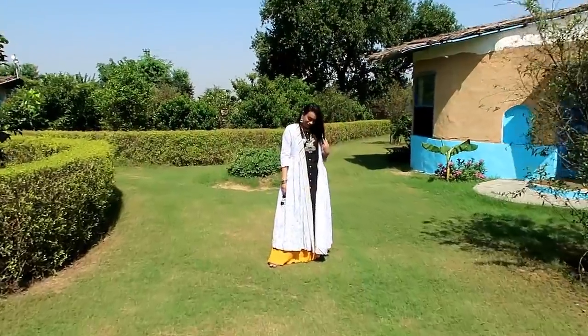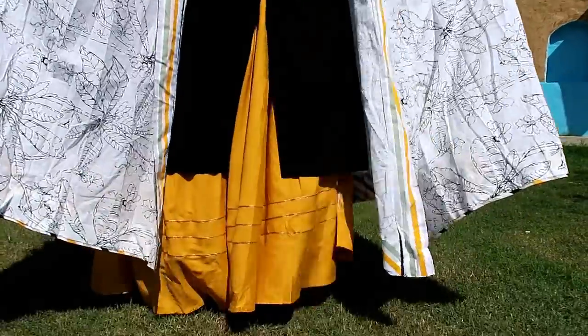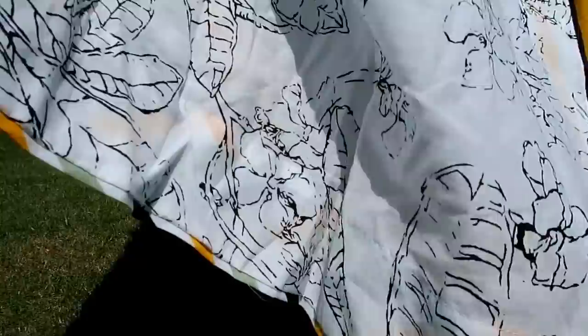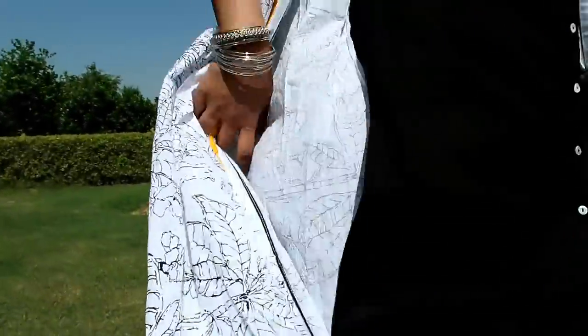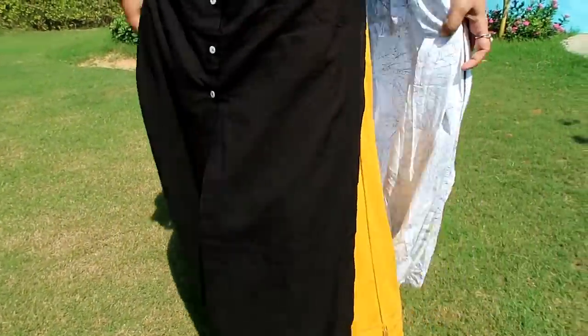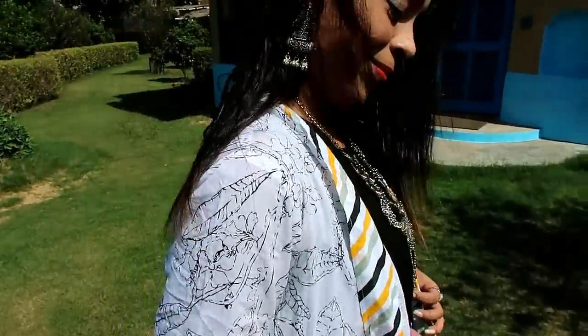My next item is this white and black printed A-line layered kurti. The material is cotton and it's a two-piece set, which I have paired with a yellow skirt — link in the description box. This look is also from Meenra, please check it out. I styled it for a festival look, but you can also wear it with normal jeans.